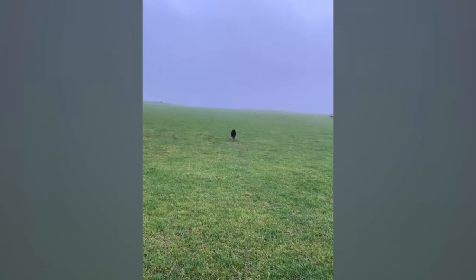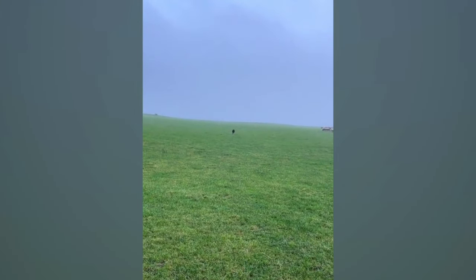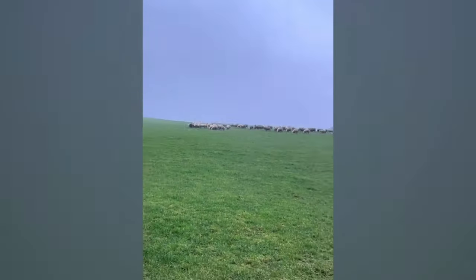In just a few seconds, one dog effortlessly commands and controls the entire flock of sheep, showcasing its remarkable skill as a shepherd.